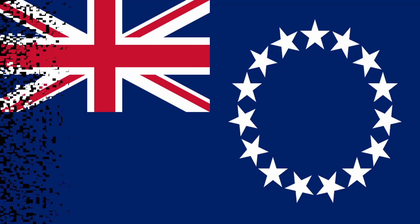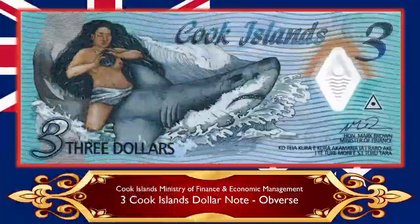Next up is the Cook Islands. An interesting fact: the Cook Islands do have their own currency, however it is pegged to the New Zealand dollar, which is also widely circulated there. The Cook Islands Ministry of Finance and Economic Management still produces Cook Island dollar notes, and here you can see their latest example — the unusual denomination of three Cook Island dollars. They have produced three-dollar notes before and they are legal tender. I absolutely love this banknote.